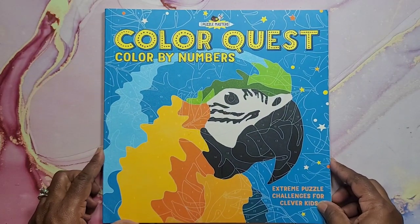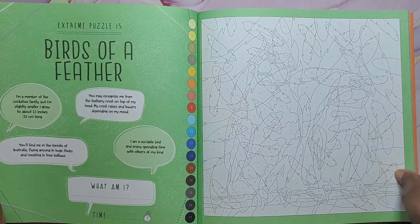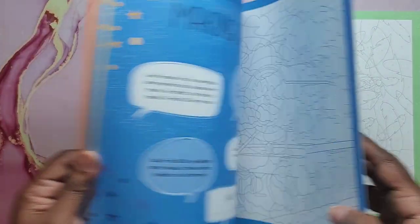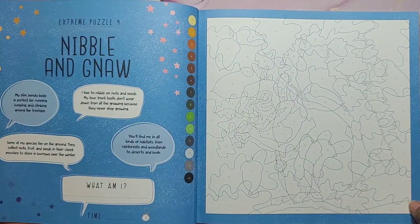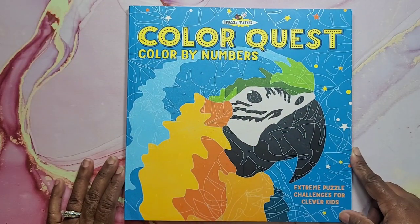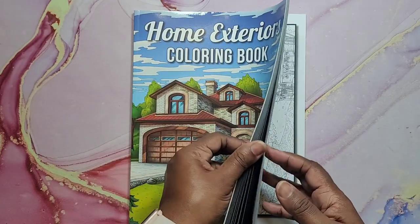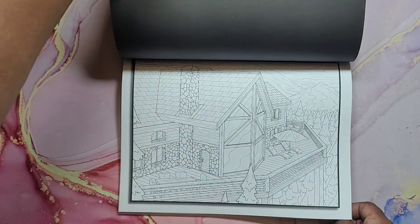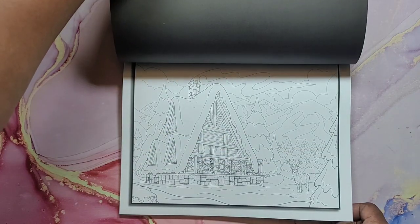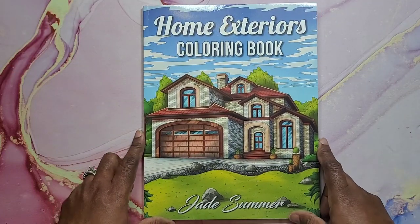I have Color Quest Color by Number by Puzzle Masters. This is color by number — it's like for kids but my son is not going to do it, so I figured I'll do it. Very cute. Color Quest Color by Numbers. Another happy mail book — Home Exteriors by Jade Summer. If you like coloring home exteriors, this is the book for you. It's very intricate but you could really have fun with it. And that is Home Exteriors Coloring Book by Jade Summer.